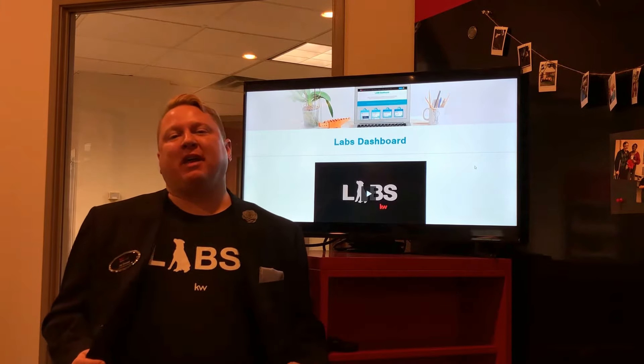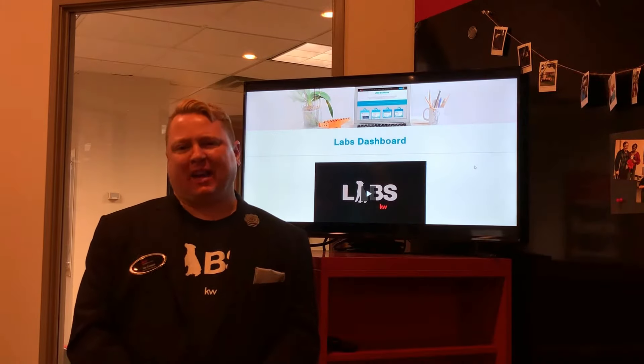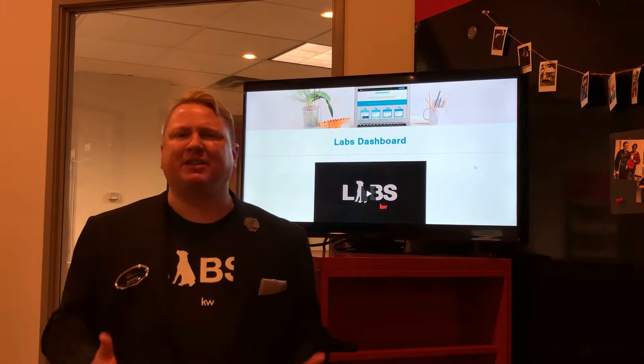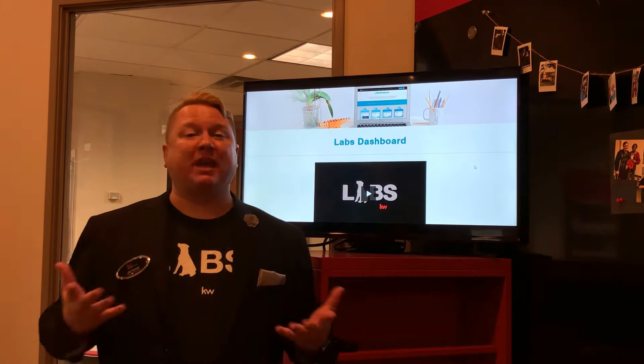So the first thing you've probably ever thought is, do you ever wake up and think, I wish there was an app that could help me do that, or I wish there was technology that would just do what I wanted to do? Well, do you realize you now have that power at Keller Williams with Keller Labs?